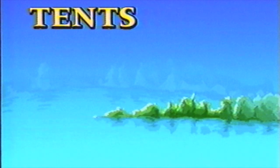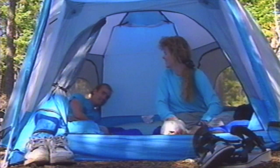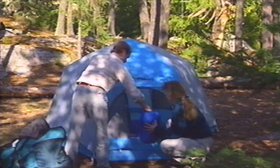While canoes take priority on water, tents are your main concern on land. Just about any tent you'd use for backpacking works for canoe camping. They're lightweight, easy to put up, and most important, waterproof. A-frames, domes, and tunnel designs all work well. It's simply a matter of personal choice.